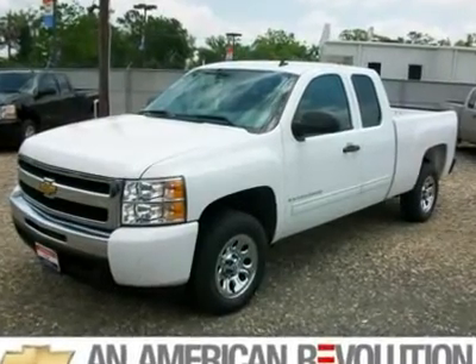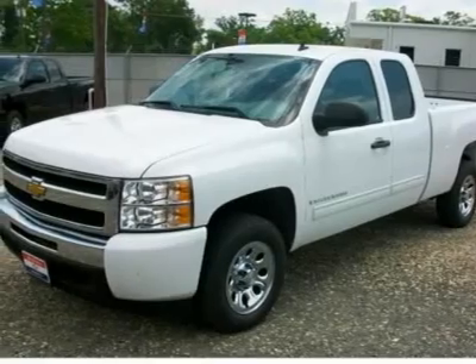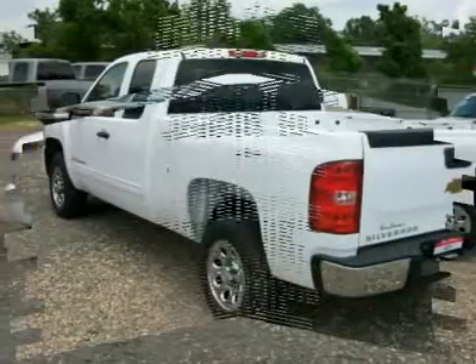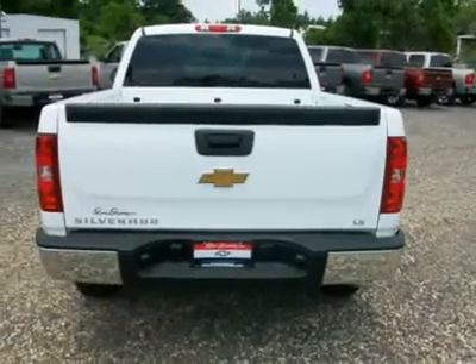The Silverado has always been America's truck. This X-Cab Silverado is equipped with some great equipment, like the 4.8L V-8, automatic transmission, power windows, locks, mirrors, cruise control, tilt steering, and CD player.